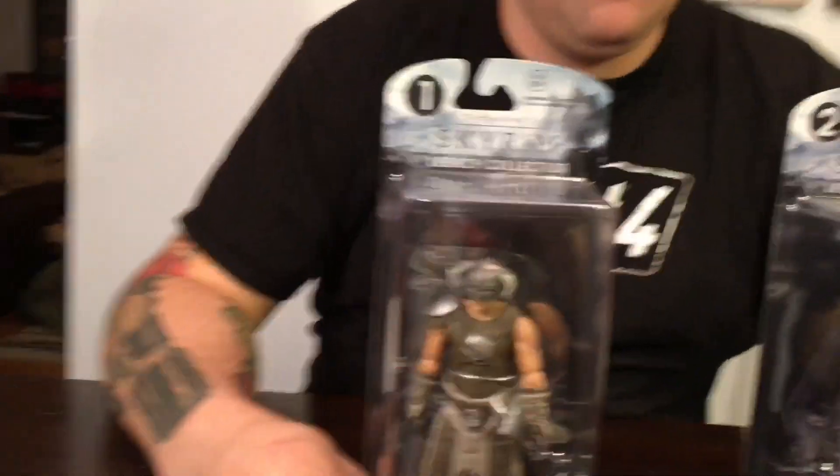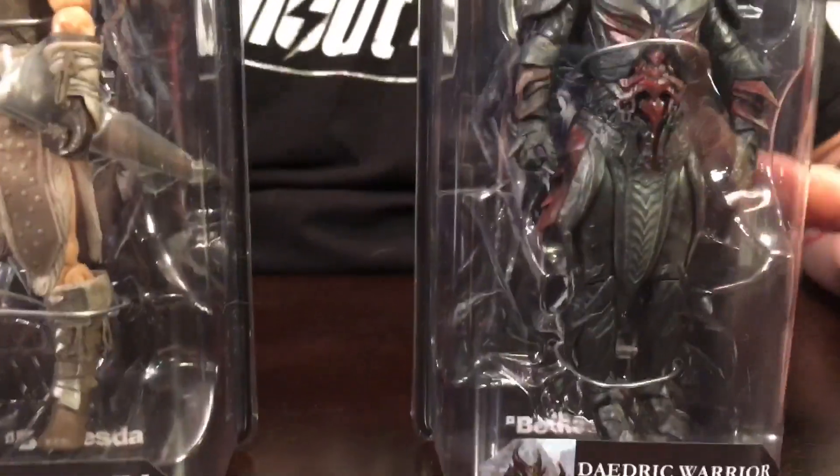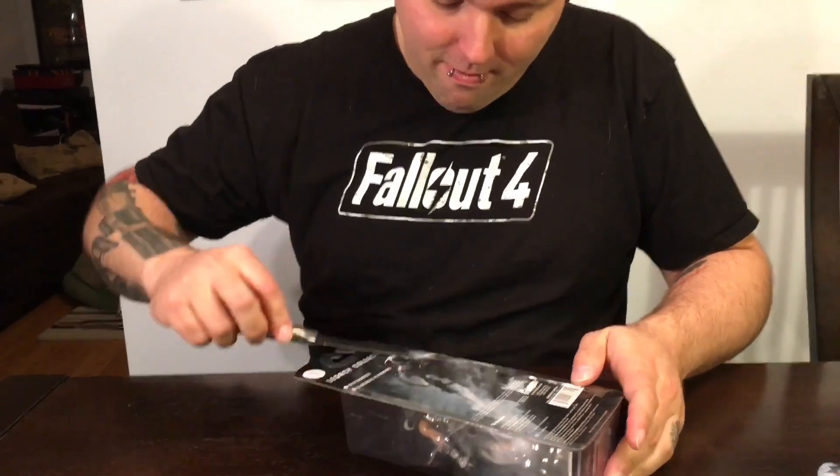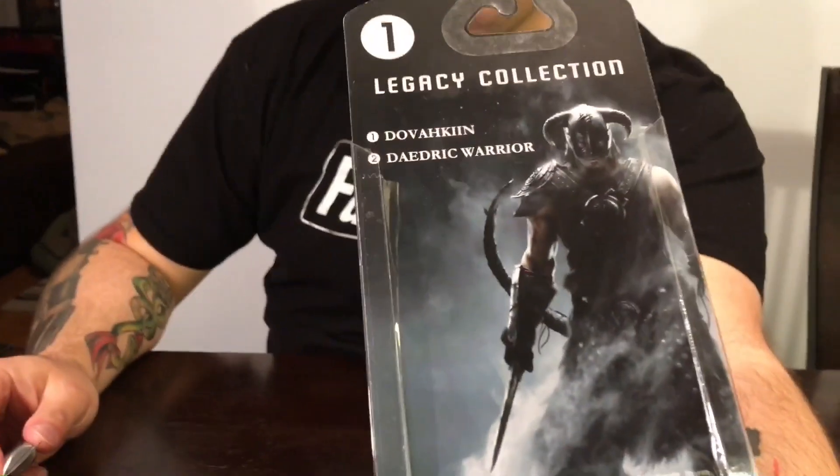Now we're going to switch to Skyrim. Okay, here we go everybody — we're going to do Skyrim now. We've got the Dovahkiin and some Daedric armor — best armor in the game in my opinion. Looking at the back of the package, you can see it's numbered one and two, same as they did for the Fallout set.